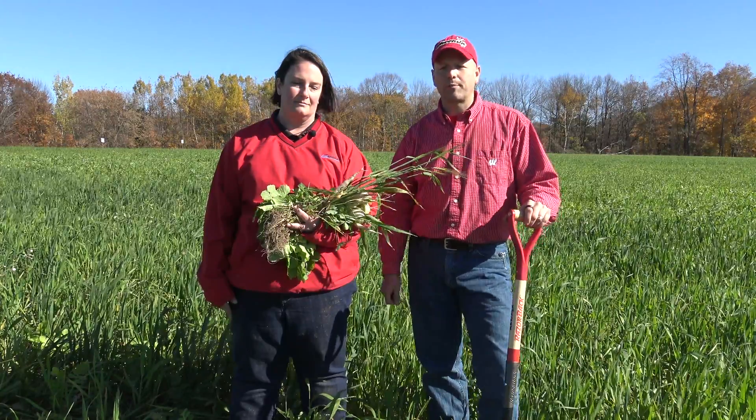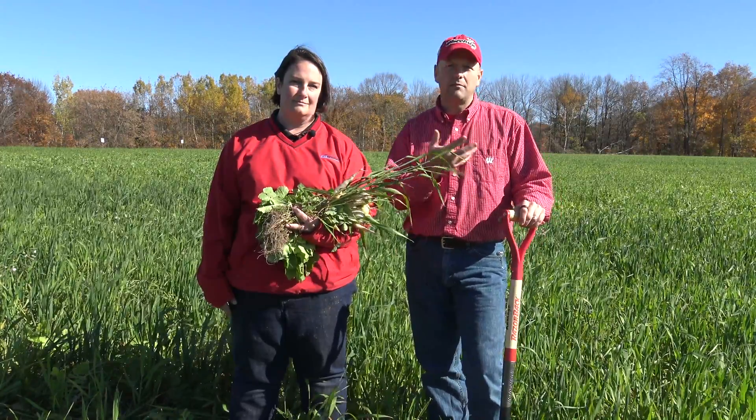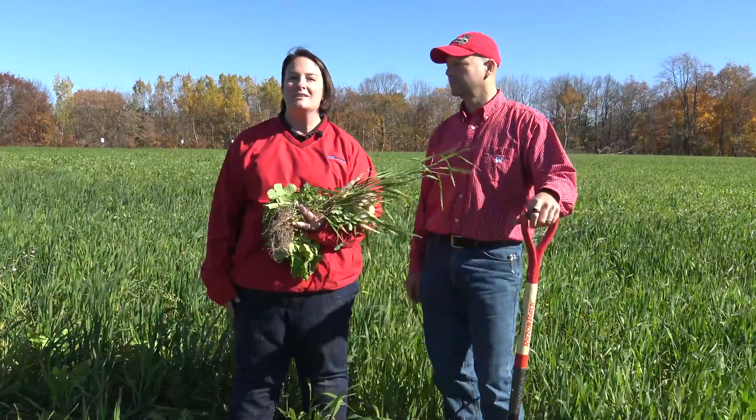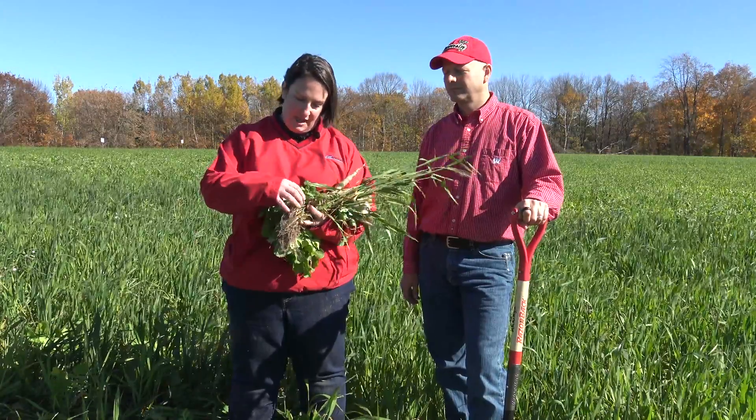There are different species of cover crops out there. One of the things we want to highlight is a variety of different cover crops, the different root structures, and maybe where some of these could be suitable and work for you. As you can see from behind us, we have several different plots of different species. This is part of a field day that was held here in Waupaca County.